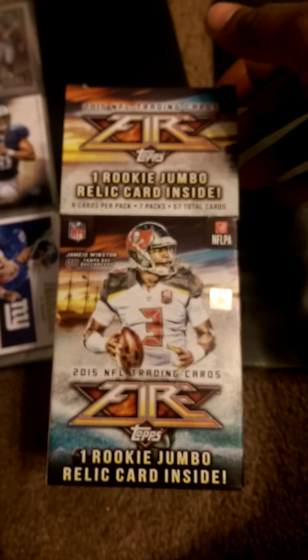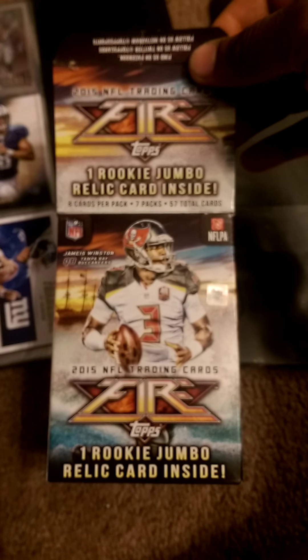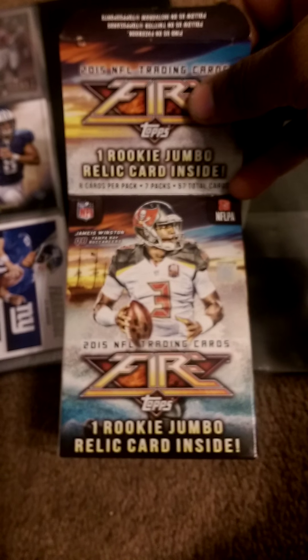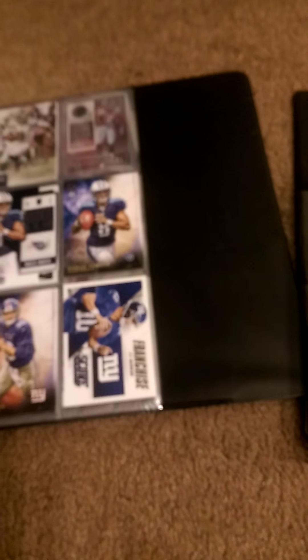I bought this last night and I'm opening it up today. As you can see, it's Topps Fire. I've opened one before — it was pretty cool, I actually enjoyed it. With this box you get one rookie jumbo relic card, so I'm pretty excited to see that.